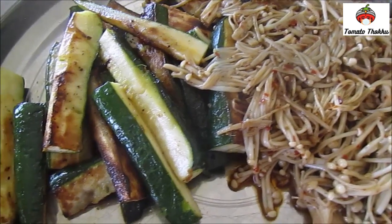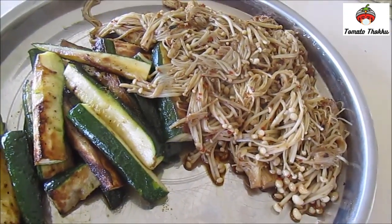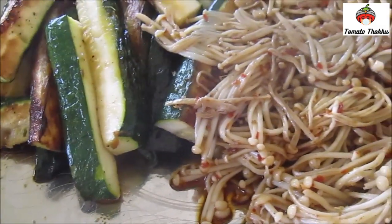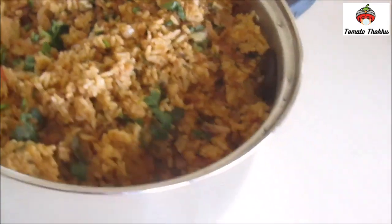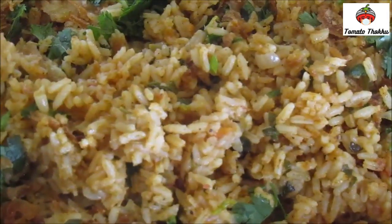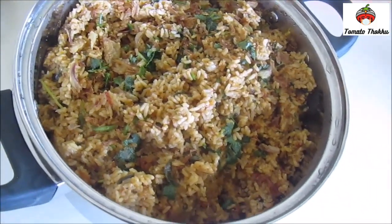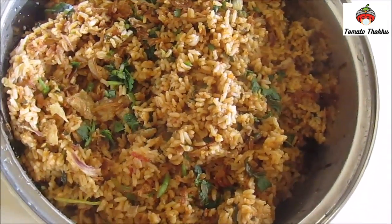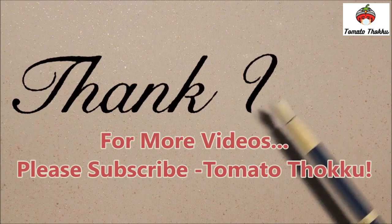This is a mushroom. It's a very special mushroom. How are you doing your work? It's a great job. I'll give you another job.